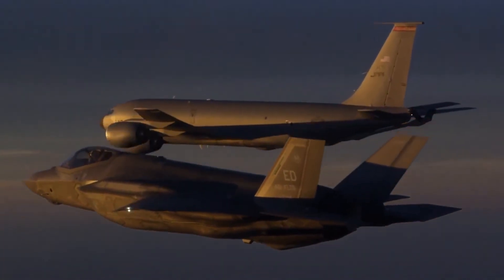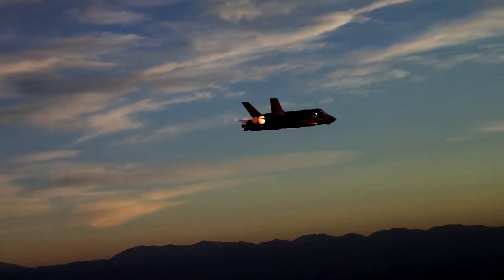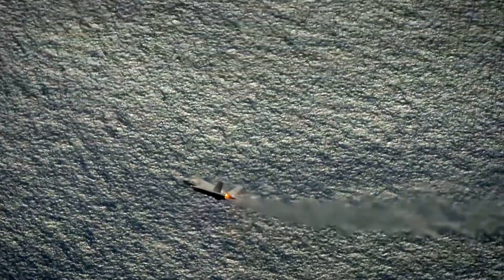Rather than being invisible, the F-35 has the ability to elude or greatly complicate an enemy's ability to find and destroy it.